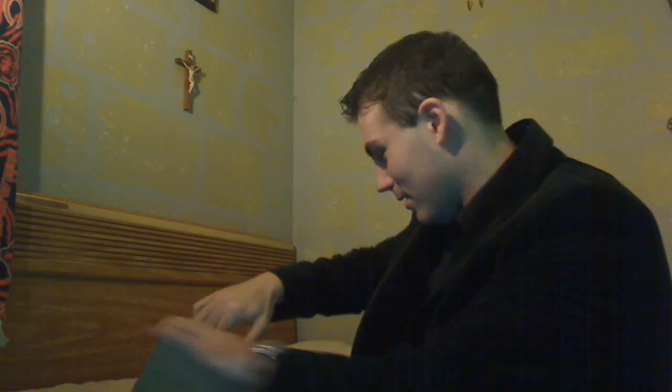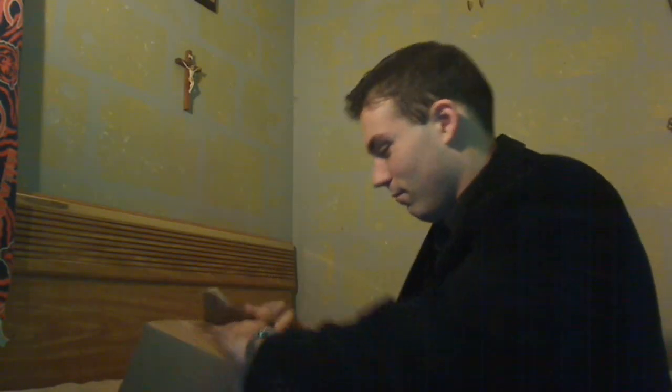Hey, what's happening guys? As you can see, I have an unboxing video today for you. I have a pretty good idea of what's inside this box, so I am very excited. I almost ripped open the box as soon as it arrived at my door, and I've been waiting to do this video for a while.